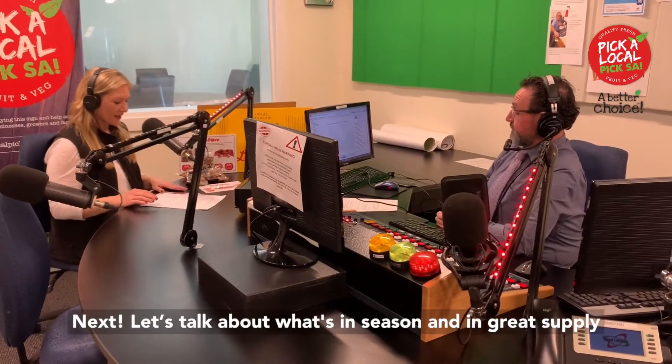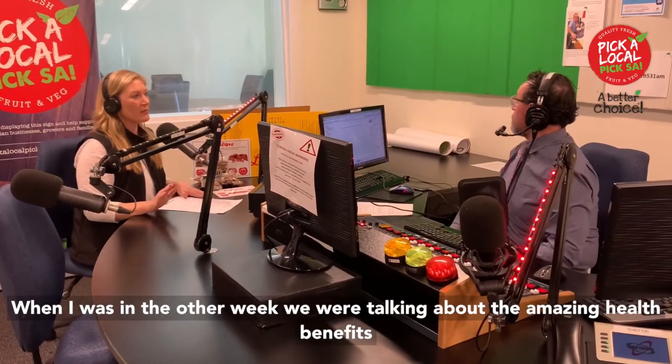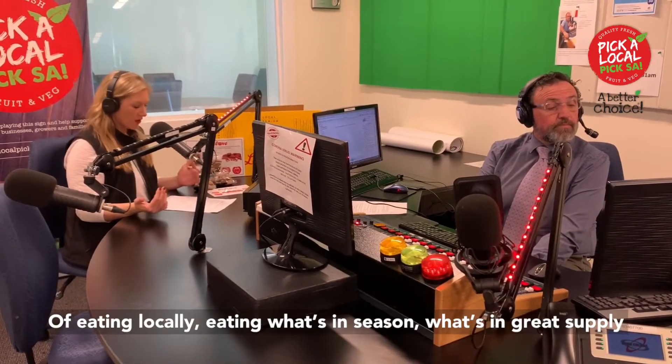Next let's talk about what's in season and great supply. When I was in the other week we were talking about the amazing health benefits of eating locally, eating what's in season, what's in great supply.